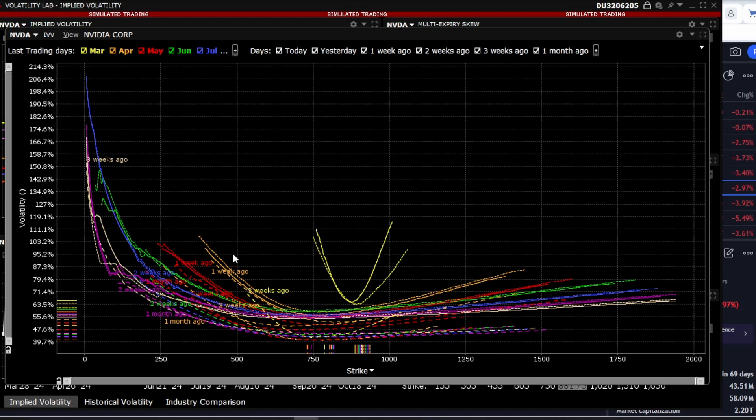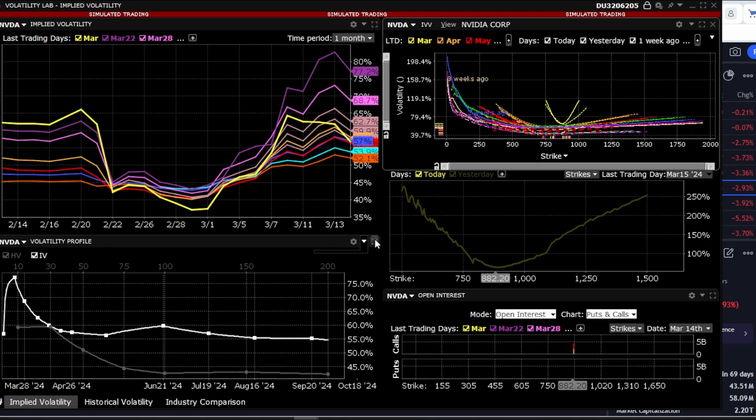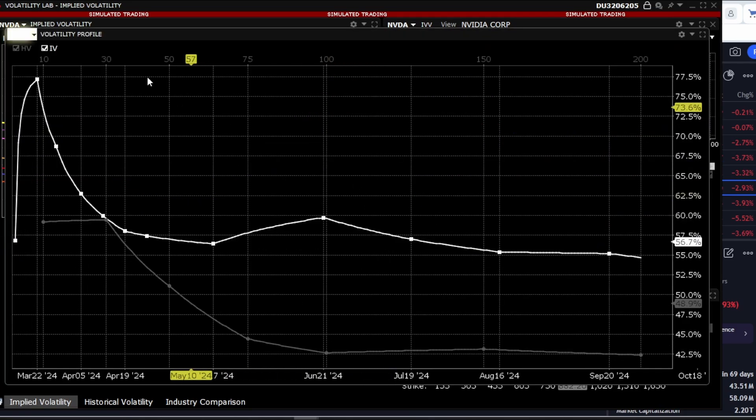Towards increases and decreases, there's a very strong volatility spike. Let's also look at the implied volatility and the historical volatility. At the moment, the implied volatility for Nvidia's stock is higher than its historical volatility. We can draw conclusions from this and develop sound strategies, which I'll show you shortly.